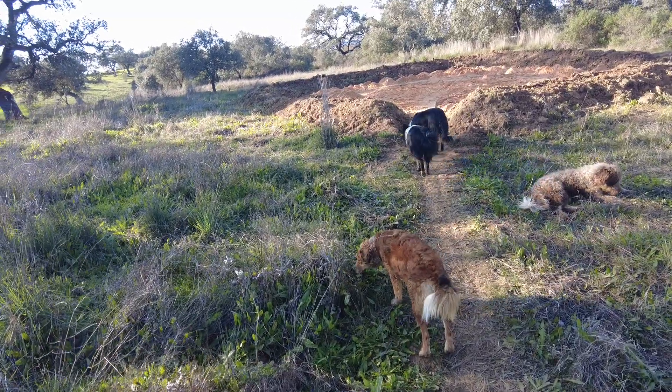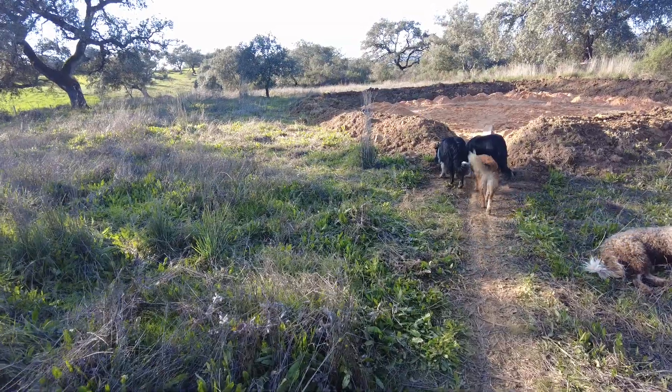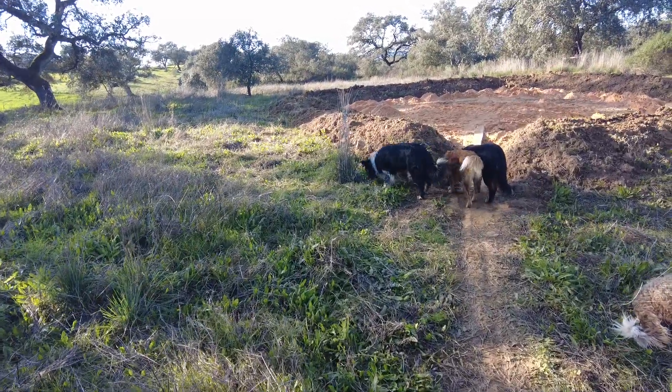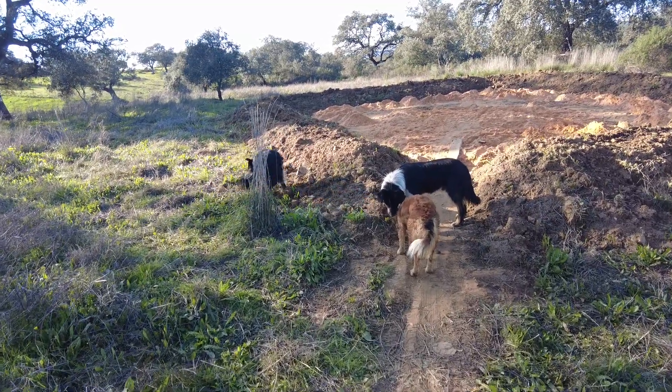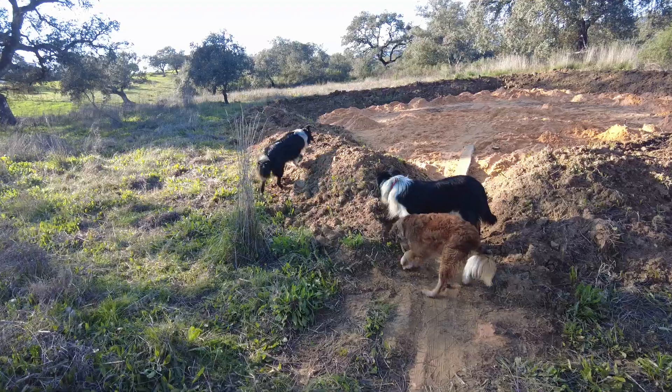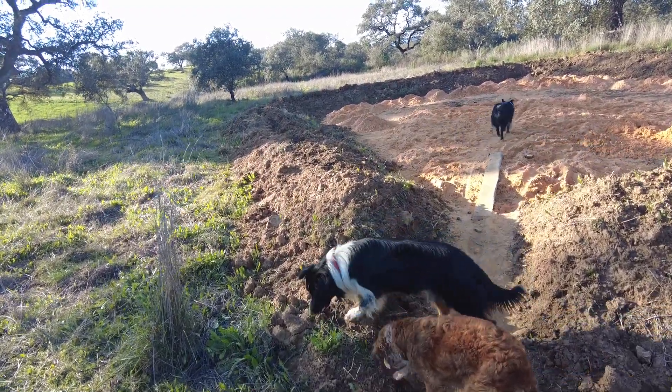I am also busy with a current state evaluation of the ecosystem of this farm — conducting a baseline survey — and compaction is part of that.